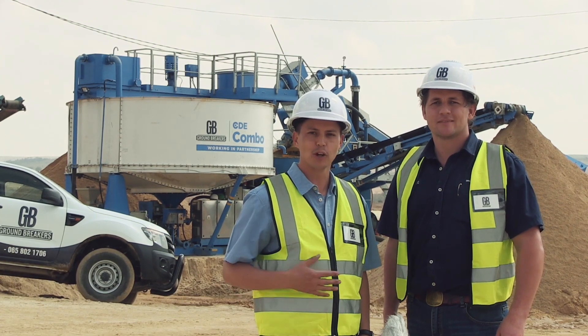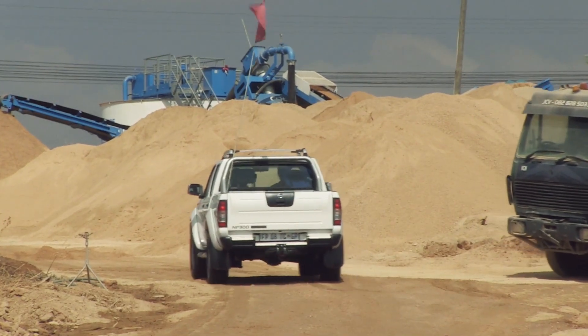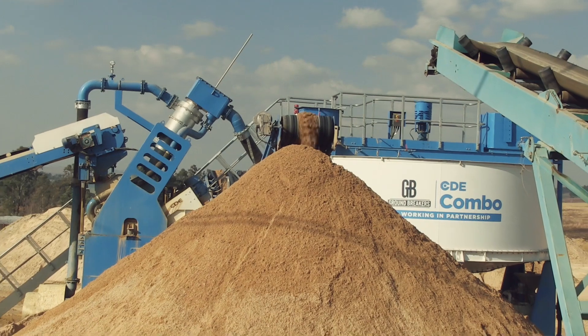I'm JC Janssen van Vieren. I'm Johan Menckies. And we are Groundbreakers, based in South Africa, Johannesburg, changing from bucket wheel technology to CDE.